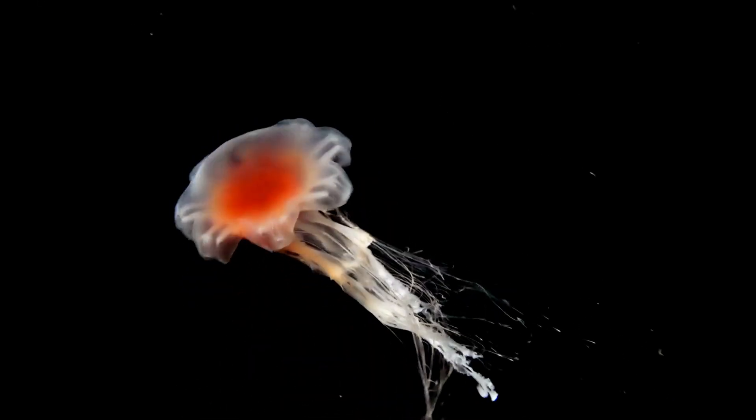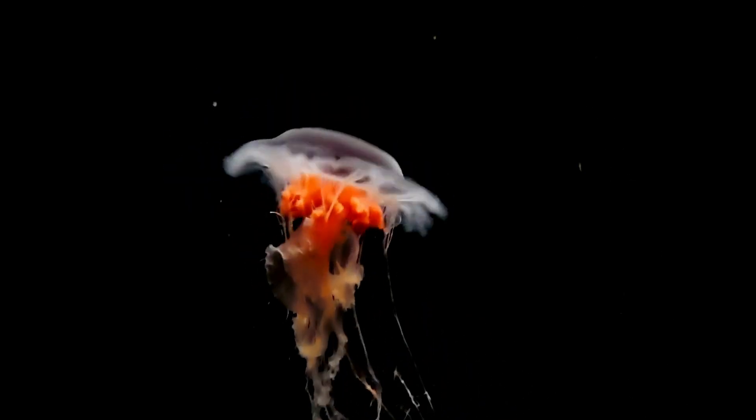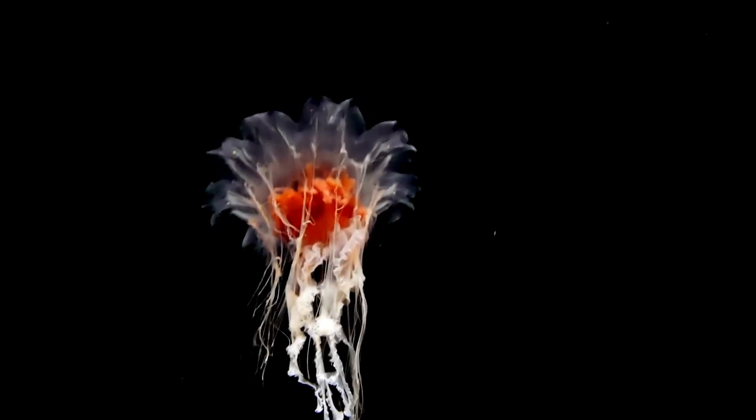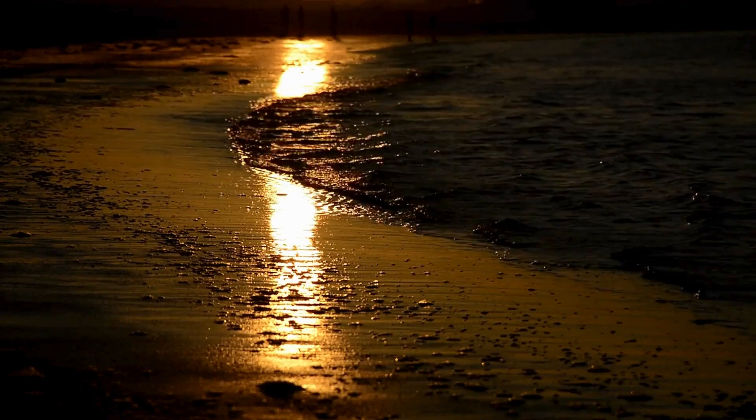This cellular simplicity, devoid of advanced organs, makes the jellyfish body resemble a coordinated microbial colony more than a typical animal. An alien blueprint, perhaps, that thrived long before complex, bony life ever crawled onto land.